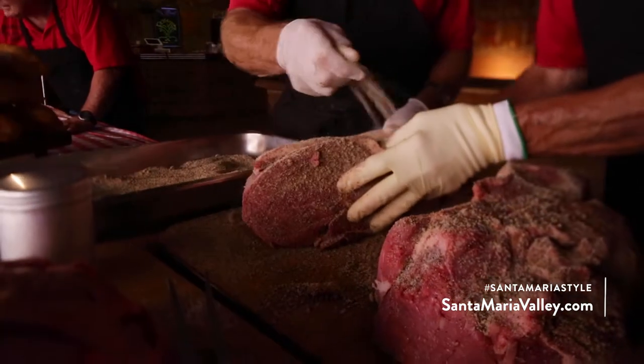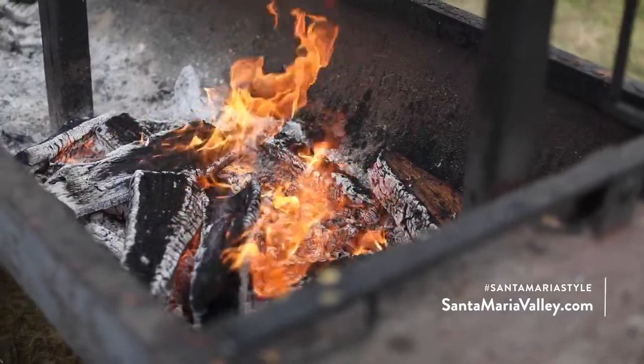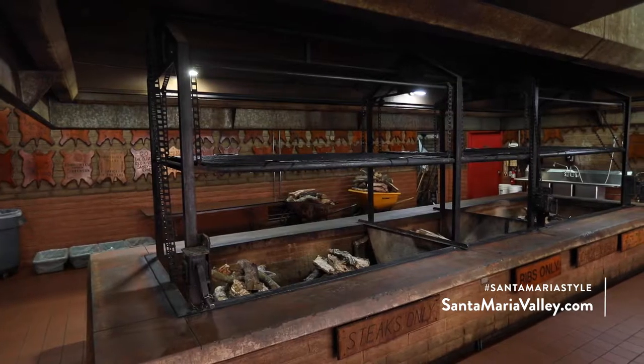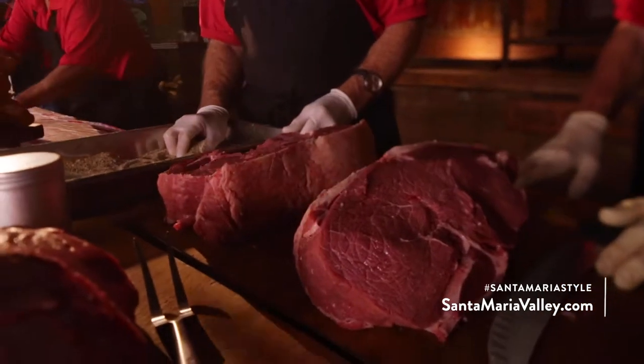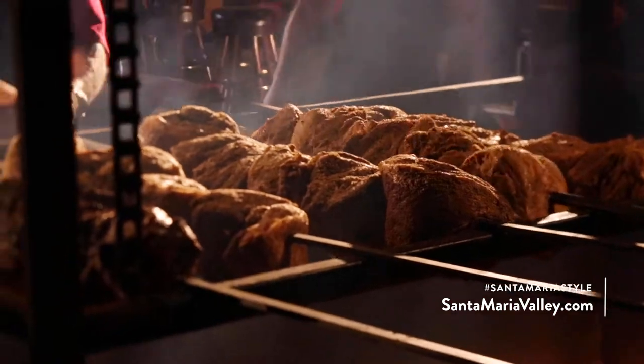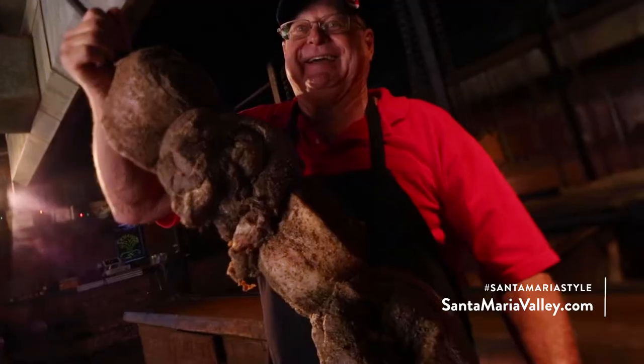There are no other seasonings — just those three. A lot of the flavor comes from the red oak wood that is grown and used in this area. Here at the Elks Lodge, we take a whole chunk of top sirloin, split it in half, put it on rods across the barbecue pit, and it typically takes two to two and a half hours to cook.